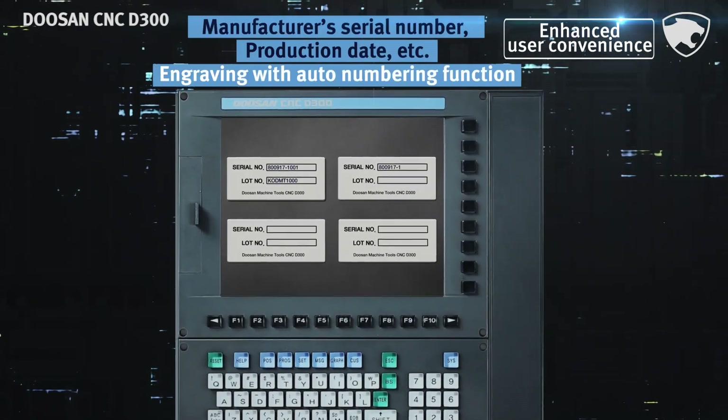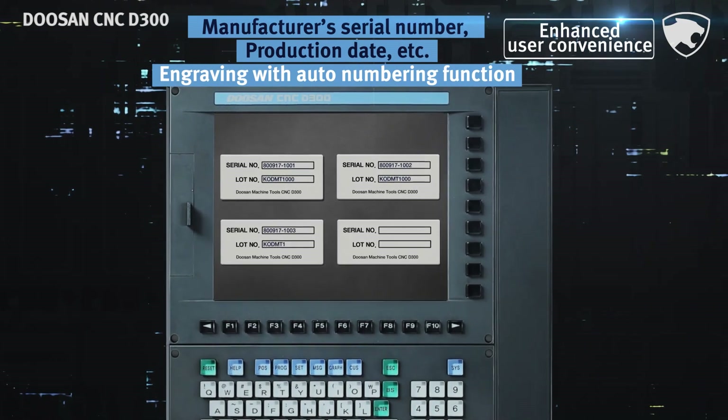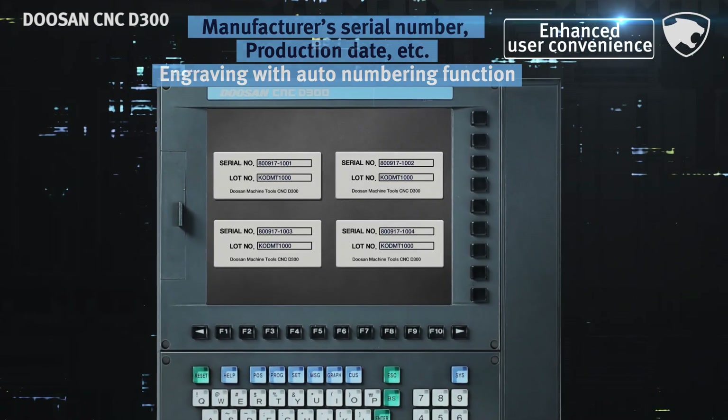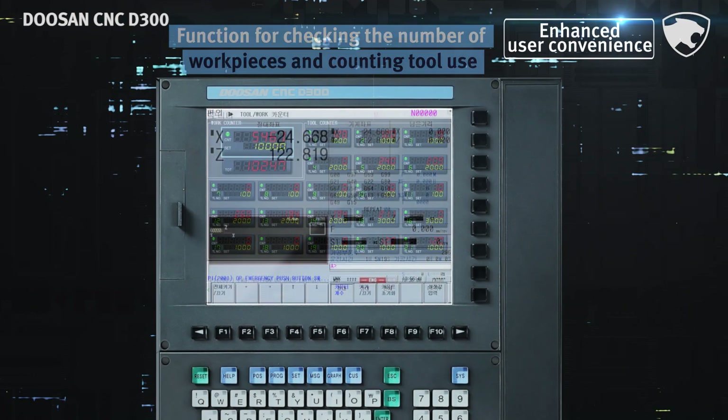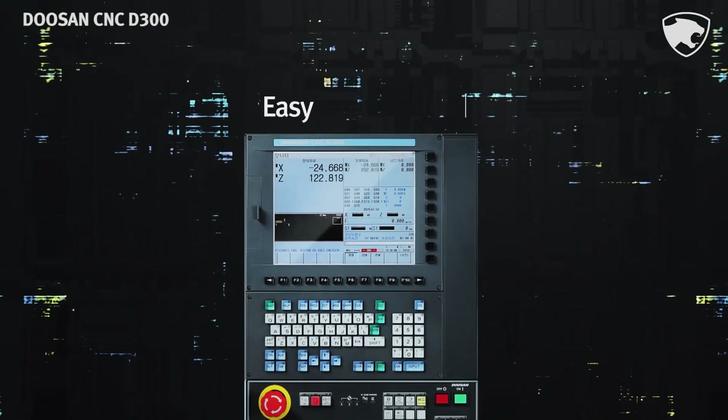Frequently used manufacturer number engraving function is also adopted as a standard feature, along with an auto-numbering capability. The automation process is now more convenient than ever before, thanks to the adoption of a work counter and a tool counter designed for checking the number of work pieces and tools.